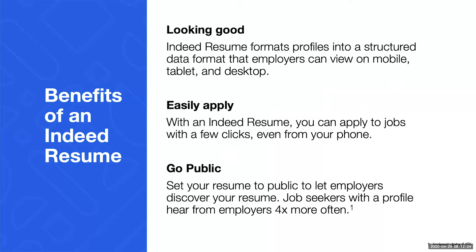Once you've done the work to put your resume on Indeed, let's recap the benefits. We format it for you so it's really easy for employers to read on a desktop, a phone, or a mobile device, and it's really easy for you to download as a PDF to save to your computer or to print. It also makes it really easy to apply to jobs in just a few clicks. And if you do list it as public, employers are able to search and find you proactively.